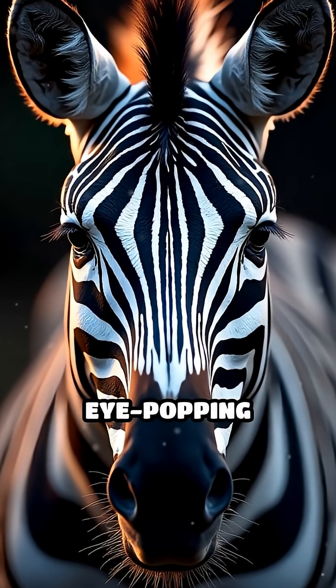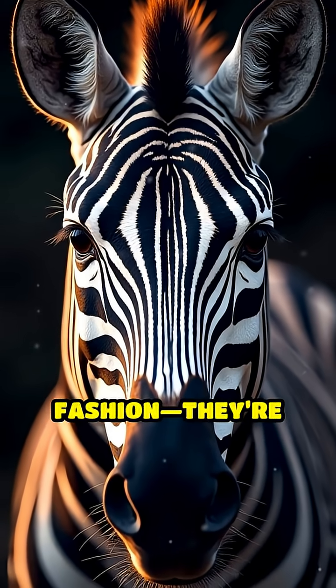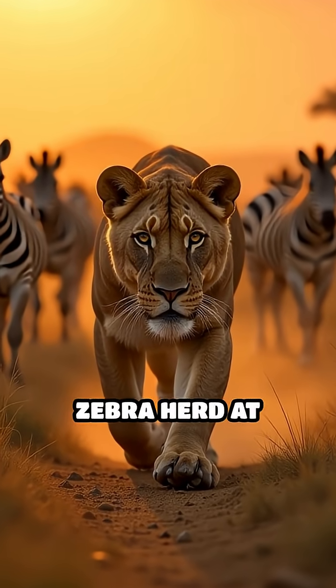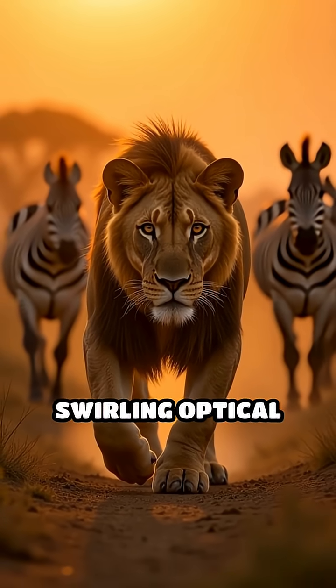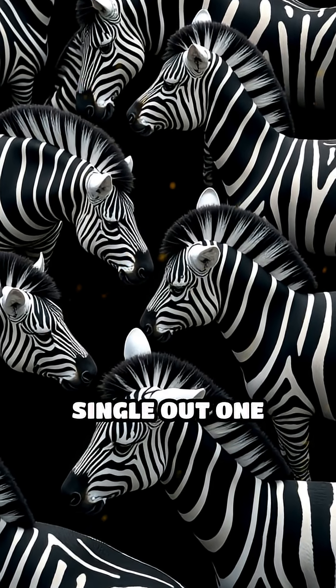Why do zebras wear those wild, eye-popping stripes? Here's the shocking truth. Stripes aren't just for fashion — they're nature's secret weapon. Picture a hungry lion stalking a zebra herd at dawn. Those bold black and white stripes blend the group into a swirling optical illusion, making it nearly impossible for predators to single out one target.